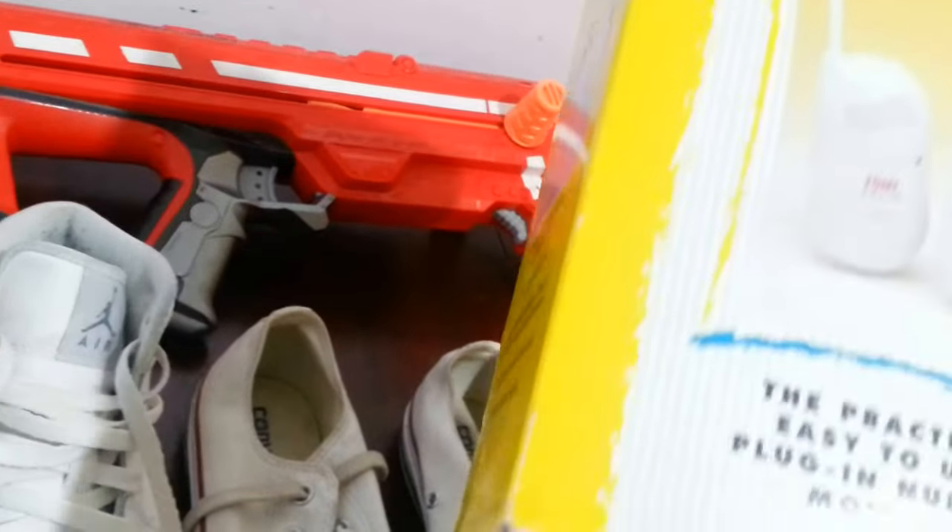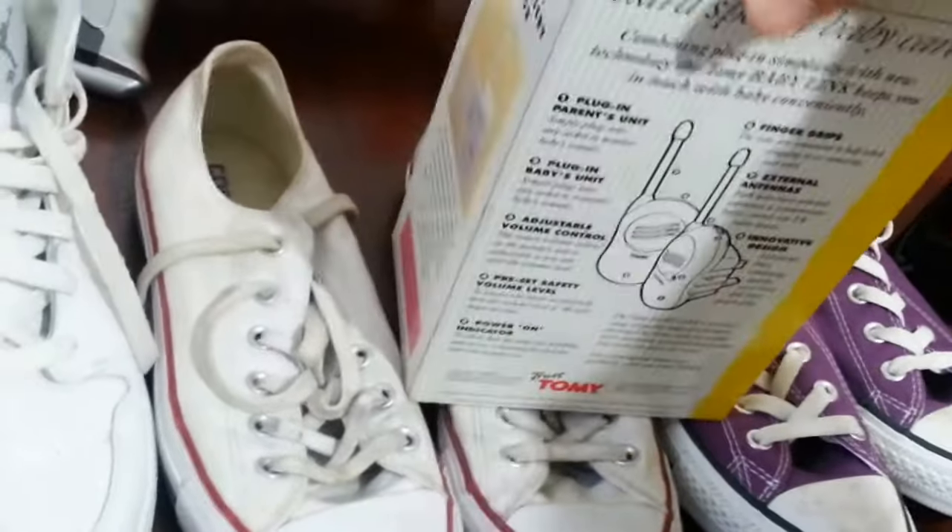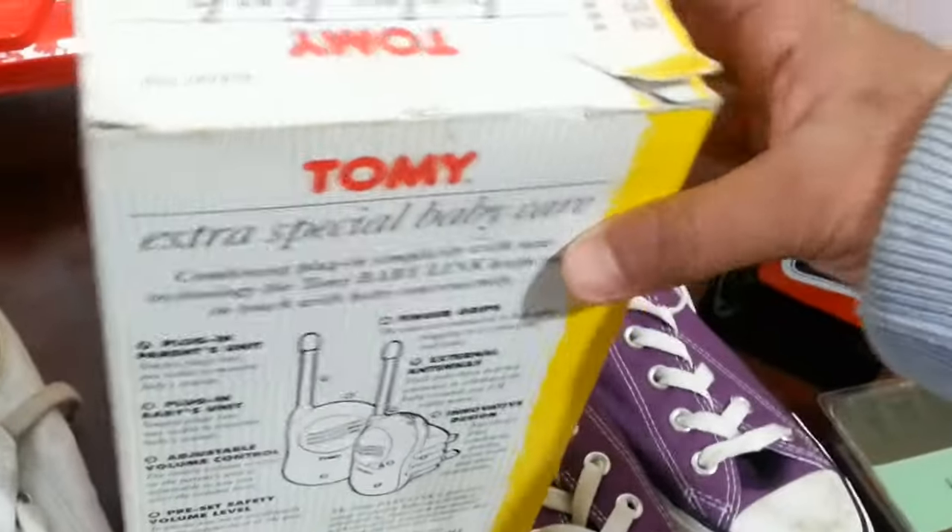It does have the original box — a bit, few tears on top, but inside the condition is good, and it has the plastic forming inside. It's quite nice — excellent.